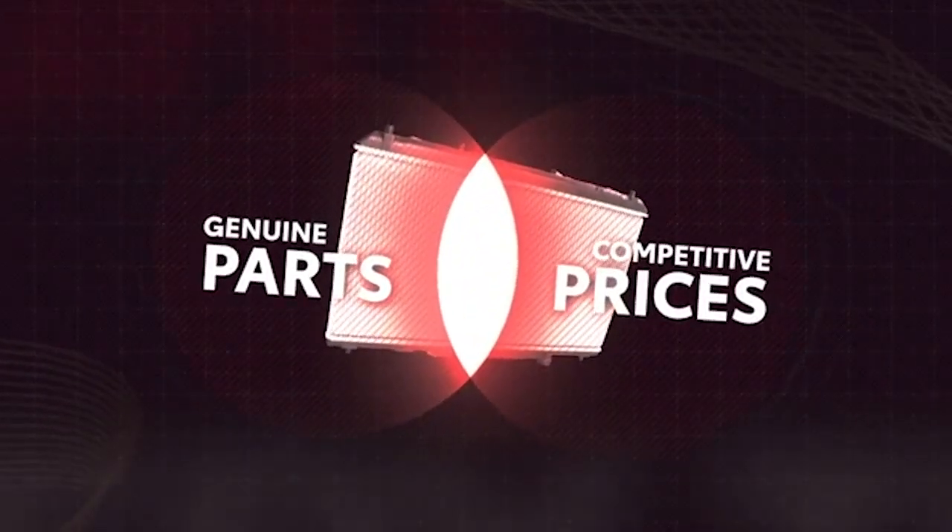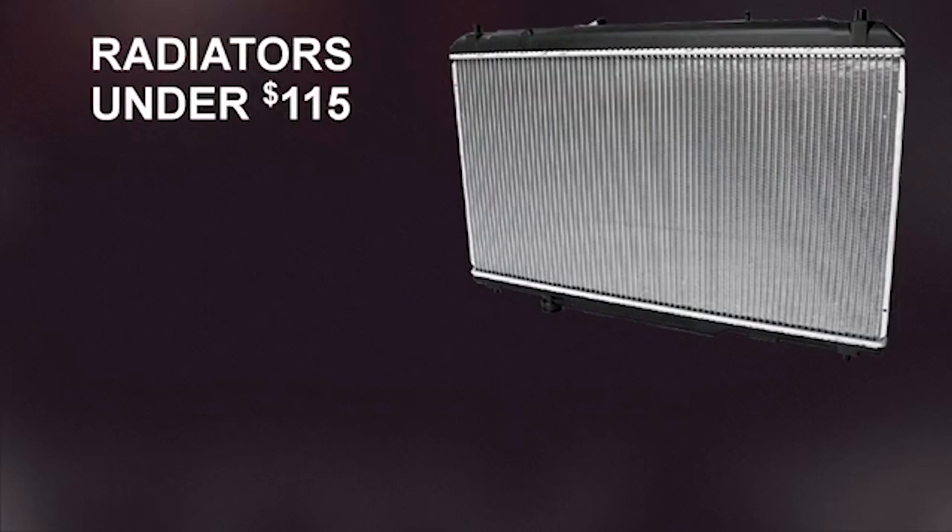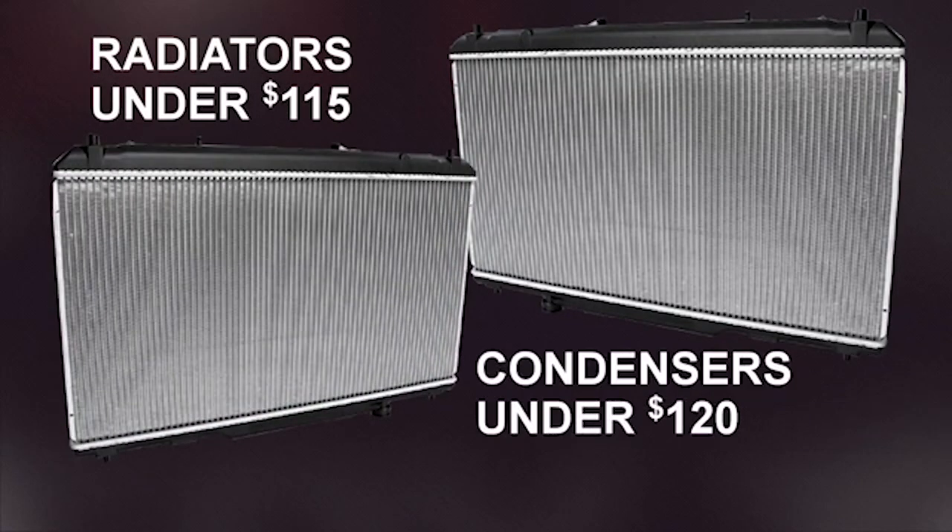And finally, you simply can't beat the price for the quality. Toyota Genuine radiators and condensers are competitively priced, with radiators priced from under $115 MSRP and condensers priced from under $120 MSRP.